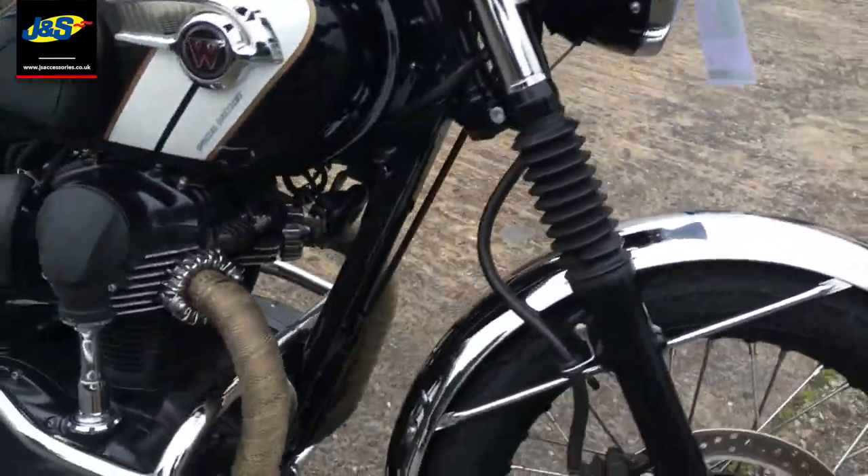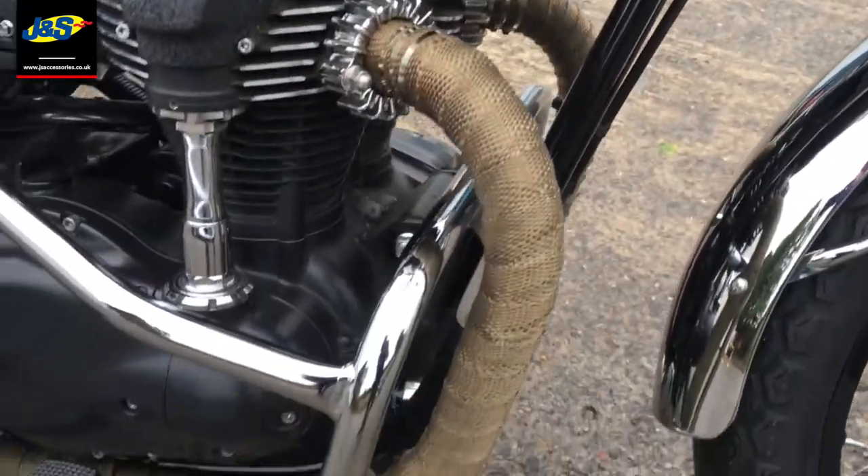Very, very tidy, lovely looking bike. You've got the really neat exhaust wraps just there for you as well.